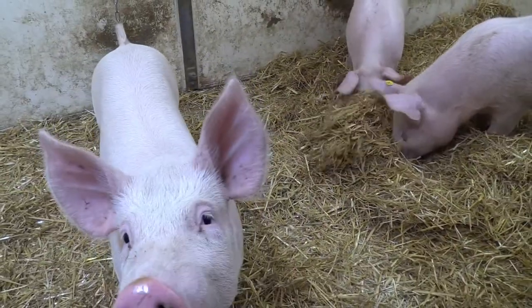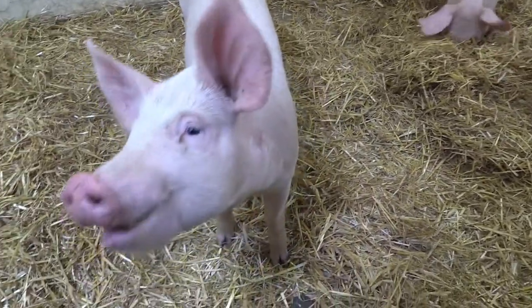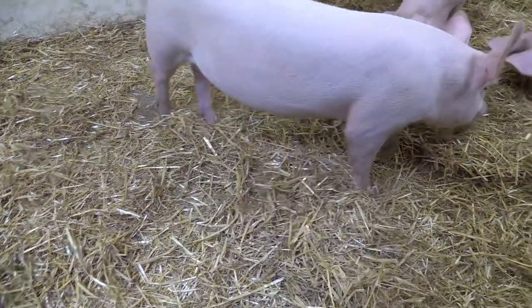There are three pigs in this pen. They are very, very social creatures. We never let them be on their own. If any pig comes in on its own for any reason, we always make sure there's a companion pig that comes in with it.